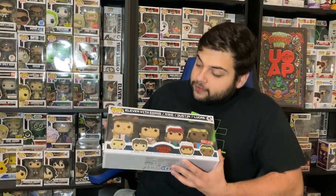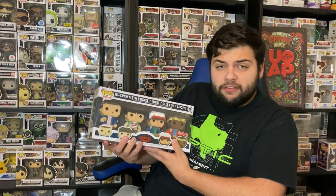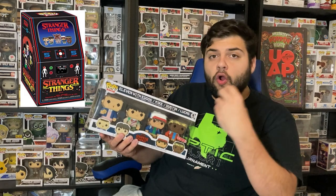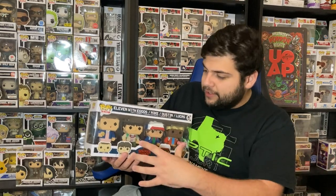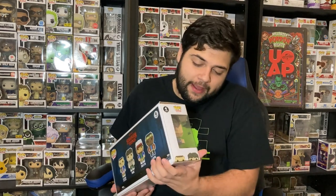Now we're getting into Funko Pops I do not have in my collection. The first one is this massive Target exclusive four-pack of the 8-bit Stranger Things kids from season one. Funko actually made these a while back individually, packaged inside a little arcade machine box — similar to their T-shirt boxes — but they decided to re-release it as a four-pack. It comes with Eleven with the Eggos, Mike, Dustin, and Lucas all in 8-bit form. At the end of the day, I got it in a lot and it helps recover my value, so I'm pretty happy with it.